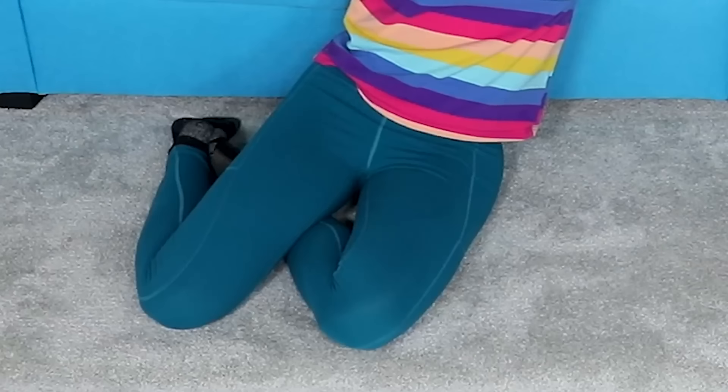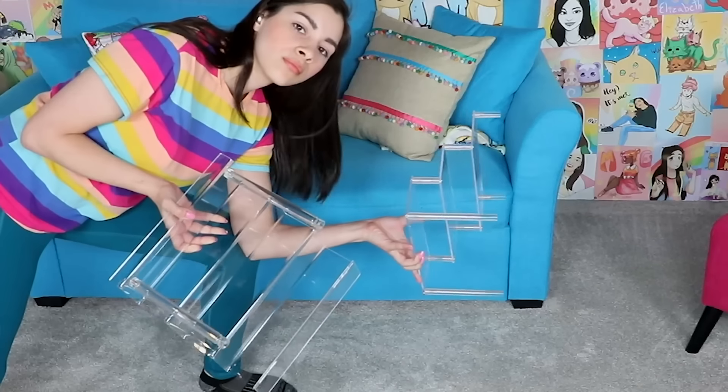Sorry about my appearance — the un-makeup face, the clashing colors of my shirt to my leggings. I would say it gets better, but honestly it gets worse. Anyway, enough about my face.